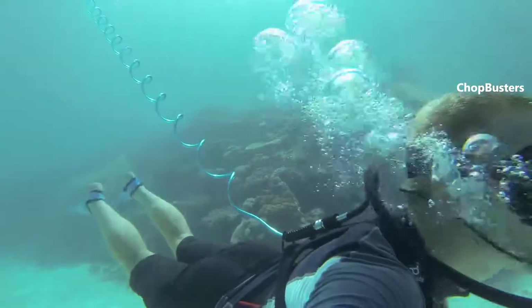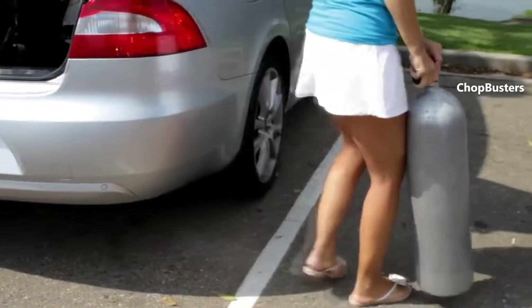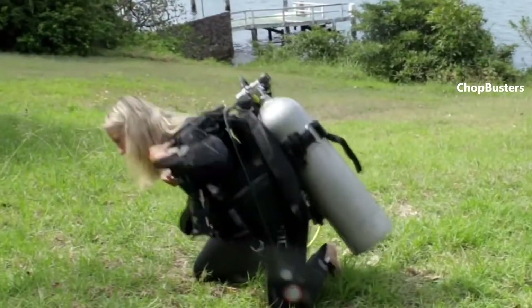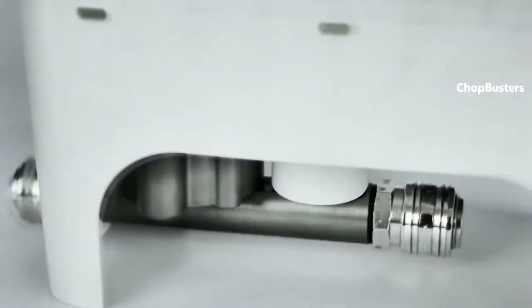With AirBuddy's tankless design, you can choose your locations and dive anytime and anywhere. And it fits in your bag, making it a perfect companion for your travels. Get closer to underwater life than when snorkelling and experience the weightless feeling without carrying heavy air-filled tanks on your back.